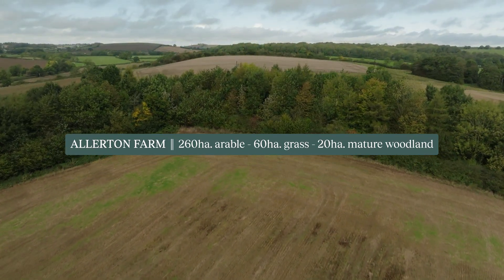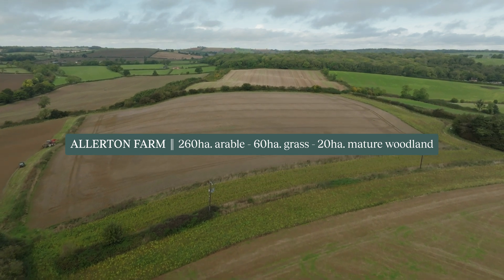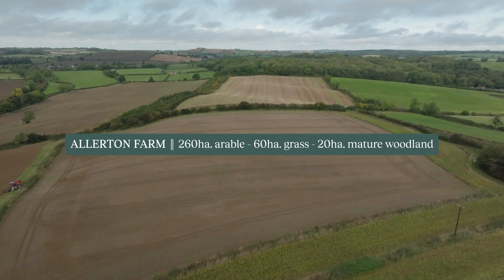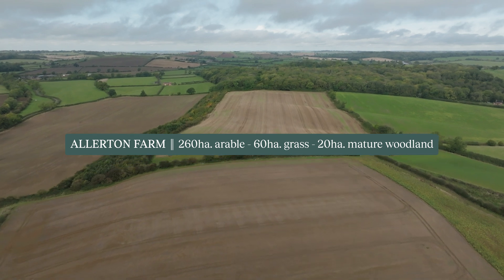I'm Seah Harvey, Farm Manager here at the Allerton Project. The farm is 250–260 hectares of arable, about 60 hectares of grass, and then 20 hectares of mature woodland — a really lovely mixed habitat landscape with lots of different types of wildlife opportunities.